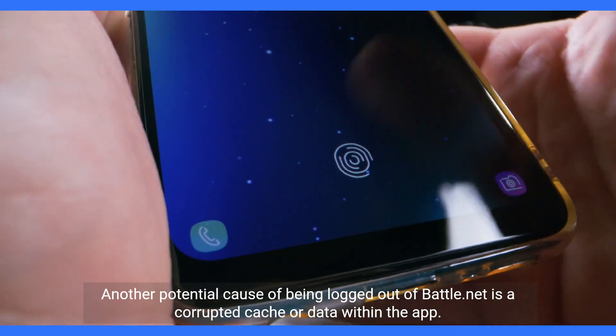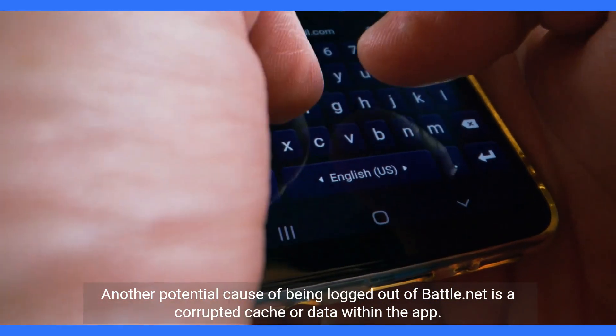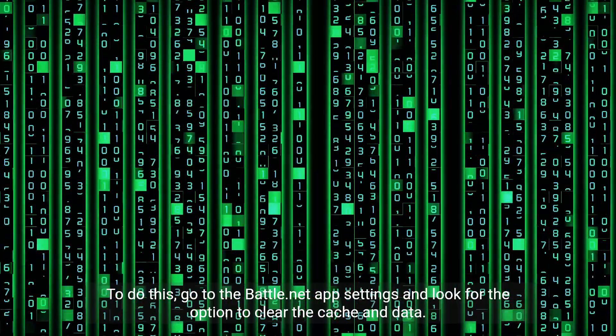Another potential cause of being logged out of Battle.net is a corrupted cache or data within the app. Clearing the app's cache and data can often resolve this issue. To do this, go to the Battle.net app settings and look for the option to clear the cache and data.